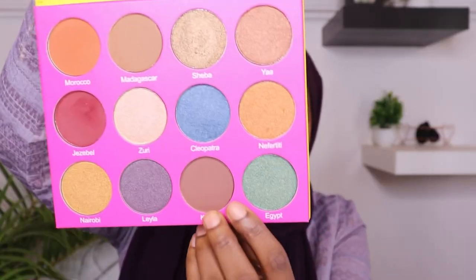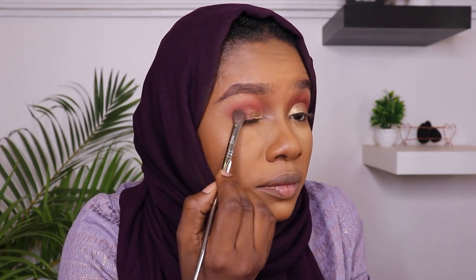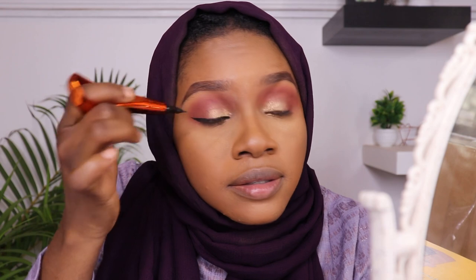Nice, look at that! The eyeshadow is looking interesting — symmetrical, not really perfectly symmetrical but it looks kind of similar on both eyes. My lashes are on now. Let's apply some blush. The blush is good as well.